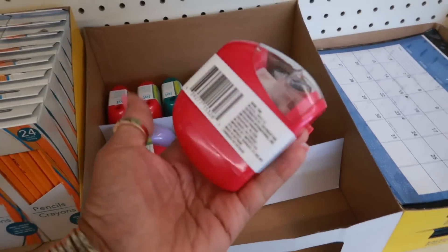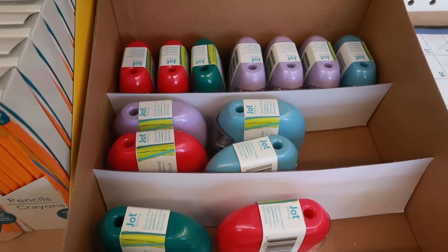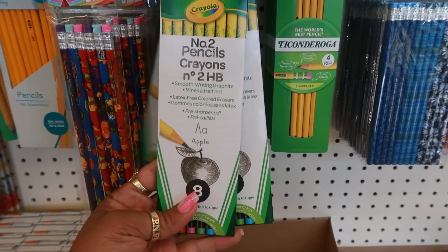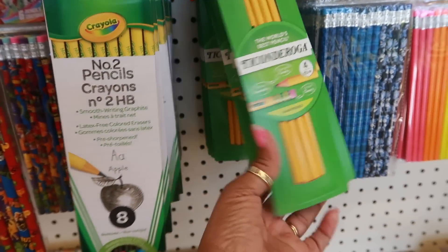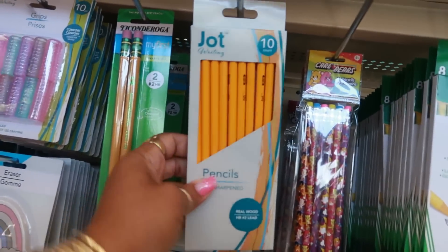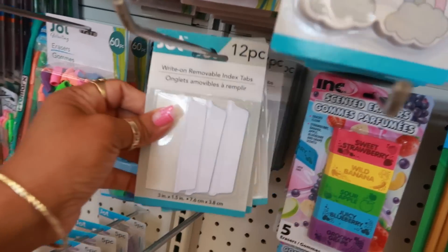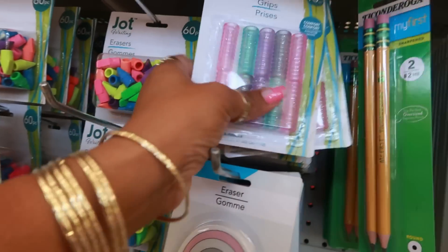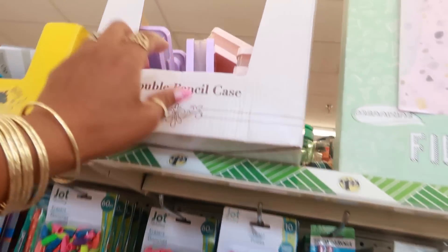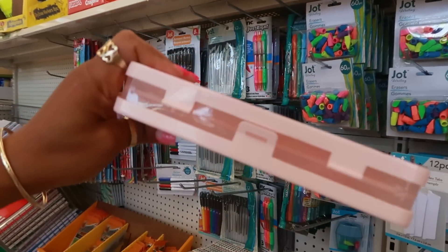The electric pencil sharpeners in all those colors. The Crayola pencils. Some erasers, removable index tabs, and pencil grips. There are those double pencil cases I showed you guys — it opens on both sides.